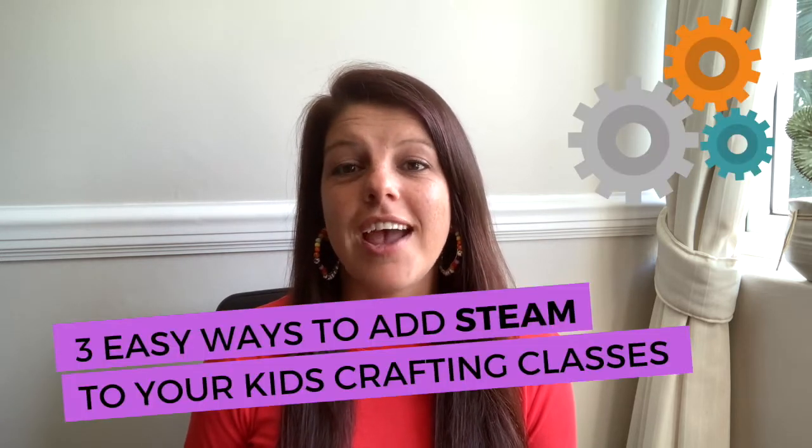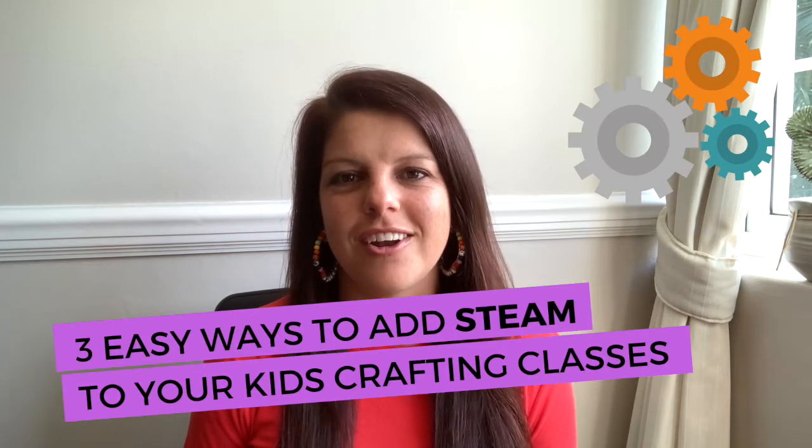The question is, how do we prepare children to succeed in the future in a world that is rapidly changing, for future jobs that may not even exist yet? Learning STEAM skills may be one of the most important skills that today's children will need for the future. In today's video I'm going to talk about three easy ways to add STEAM to your kids' crafting classes.